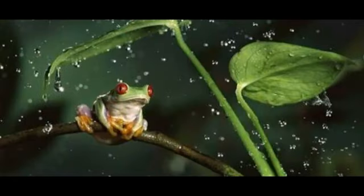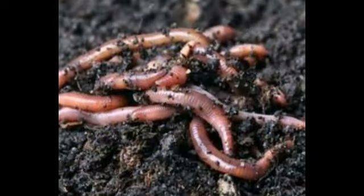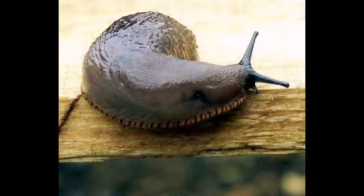snail, earthworms, snake, slug in this season called monsoon.